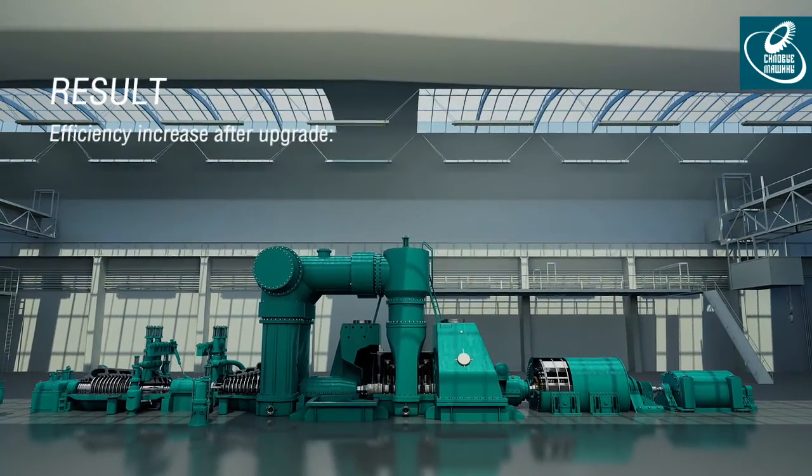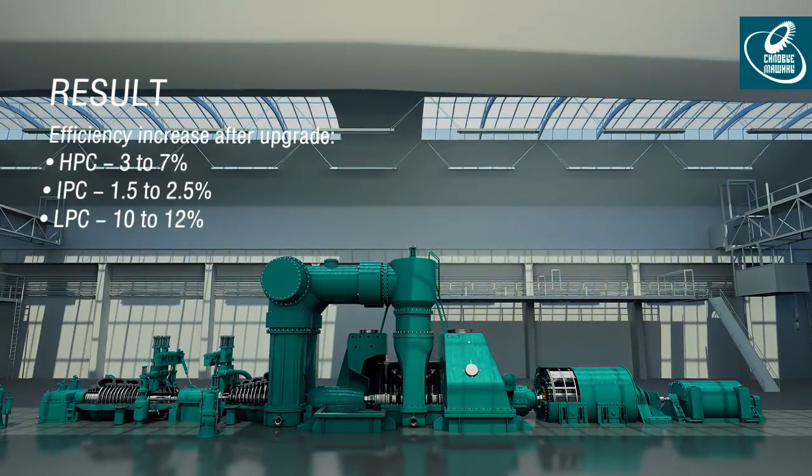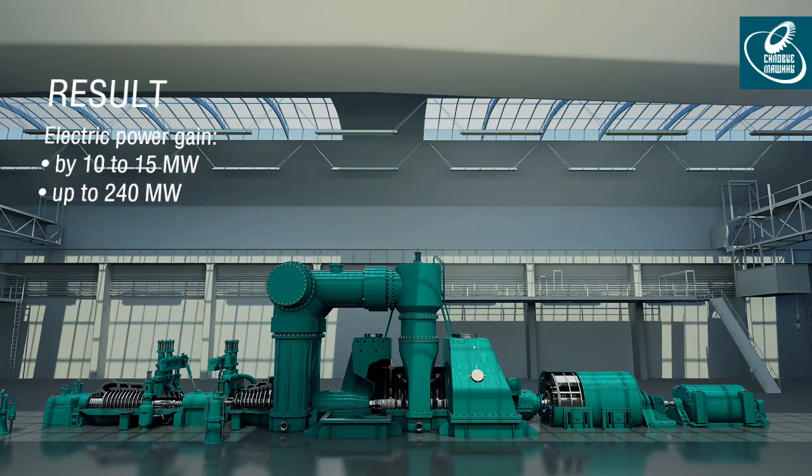The upgrade of certain flow paths of cylinders increases their efficiency, thus increasing electric power gain by 10 to 15 megawatts. Because of additional increase of live steam flow capacity up to 700 tons per hour, the power will achieve 240 megawatts.